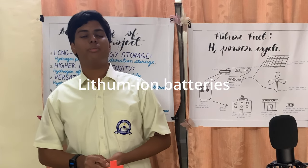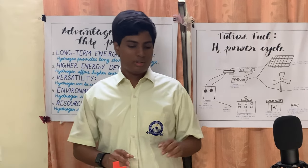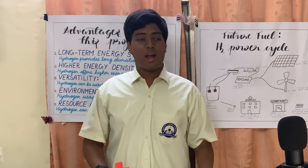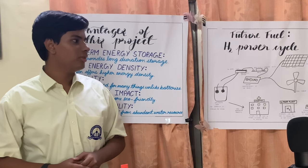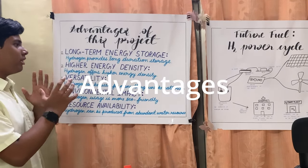For shorter energy requirements and lower power demands we can always use lithium-ion batteries, but for long-term storage, hydrogen is our best option — storing it in both hydrogen and oxygen form.